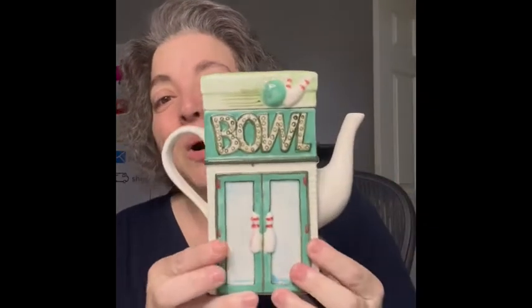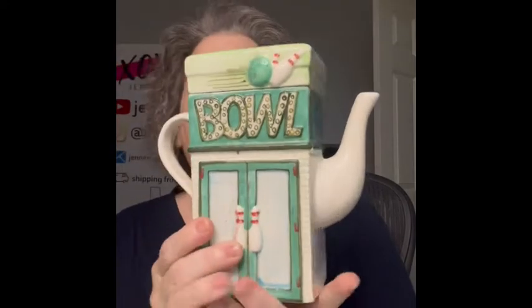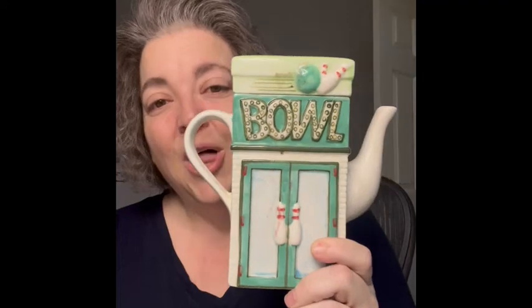The next item is a teapot, and it is kind of neat — it has a bowling alley on this side and a salad bowl on the other side. No chips, no cracks. I think it's really cute and great if you collect teapots. This is only going to be five dollars — number four.